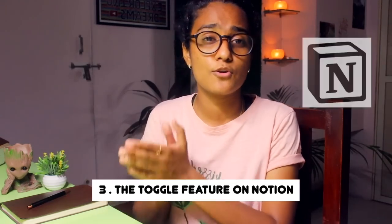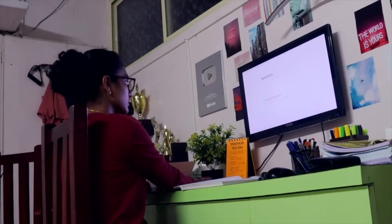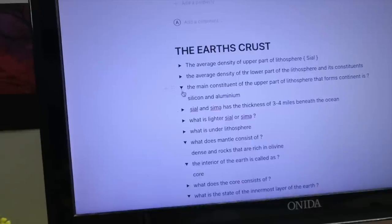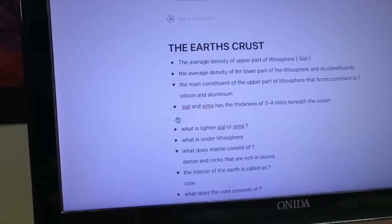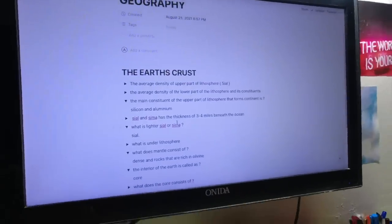Another very helpful tool is the toggle feature in the Notion app. I recently came across this feature. Basically, you write the question at the top, and underneath the question you can hide the answer. This is very helpful when you have a lot of information. When you have the first glance of the page, you only see the question. If you don't remember the answer, you can click on the question and it will reveal the answer. This constantly forces your mind to try to remember things, which is exactly what active recall is about.